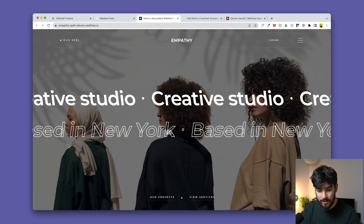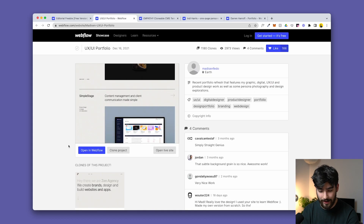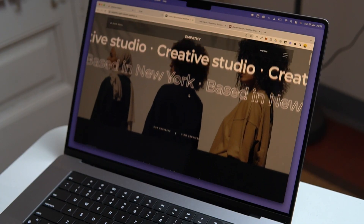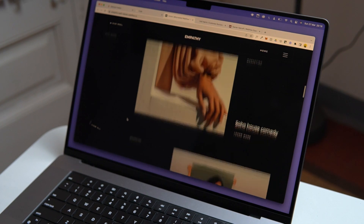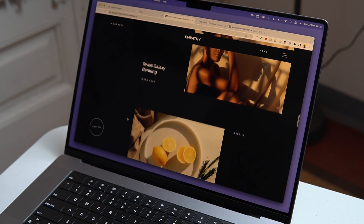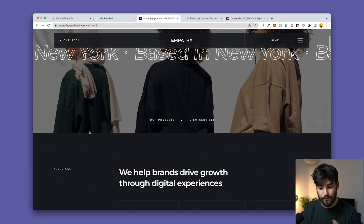Next up is empathy-path-11.webflow.io — another Webflow Clonable, which is incredible. This portfolio is great if you are a studio or editorial. The reason it's so great becomes clear as you scroll down.